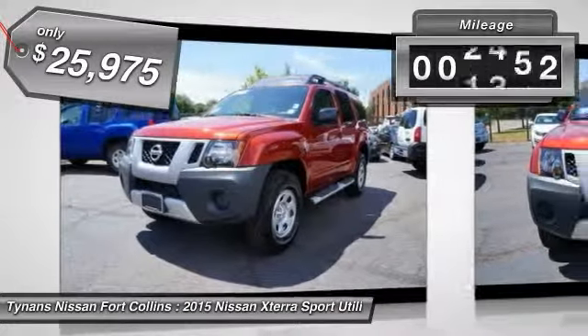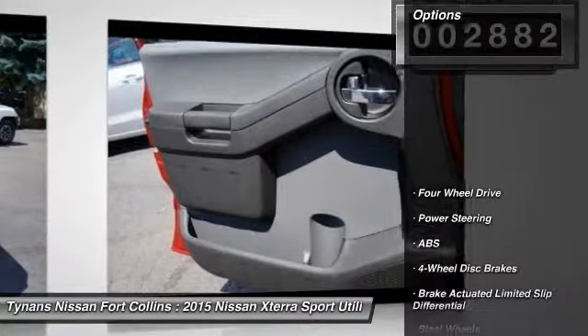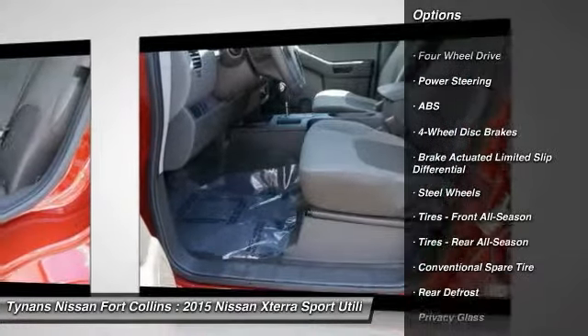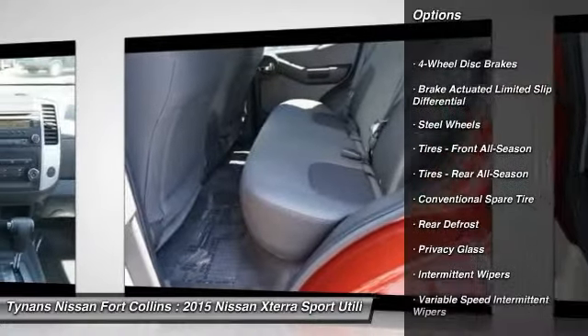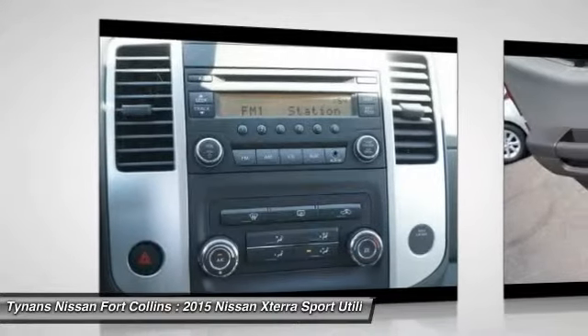This vehicle has less than 3,000 miles. Here are some of this vehicle's great options: stability control, traction control, anti-lock braking system, steering wheel audio controls, keyless entry, Bluetooth, power steering, adjustable steering wheel, driver airbag, four-wheel drive.